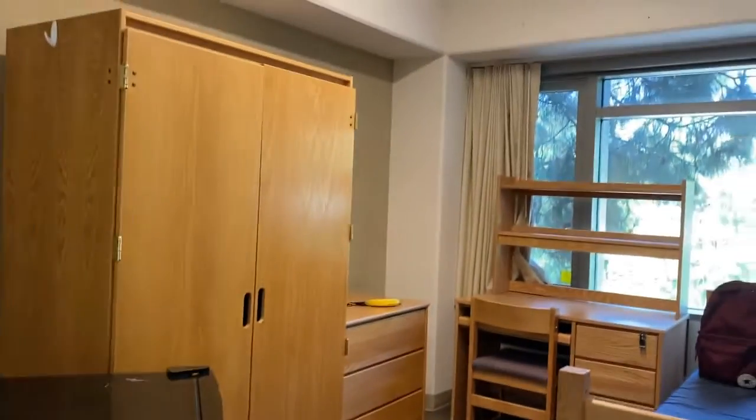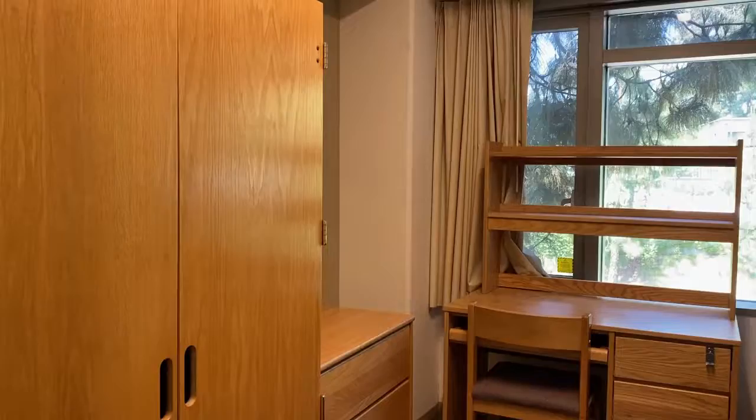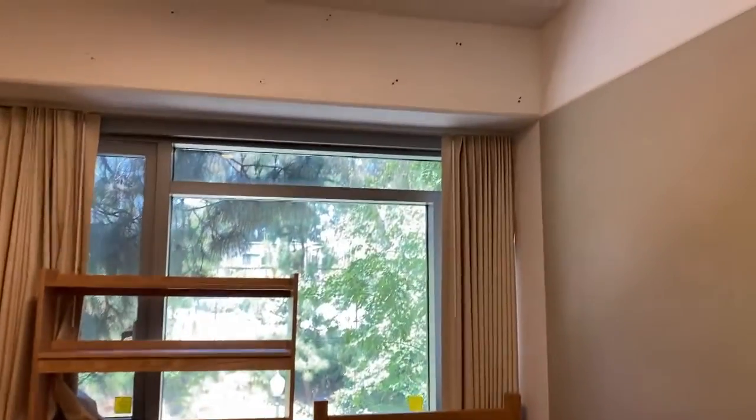I have a feeling you guys would also want to see my room in its barest form — so here it is, without any of my decorations and without any of my stuff.